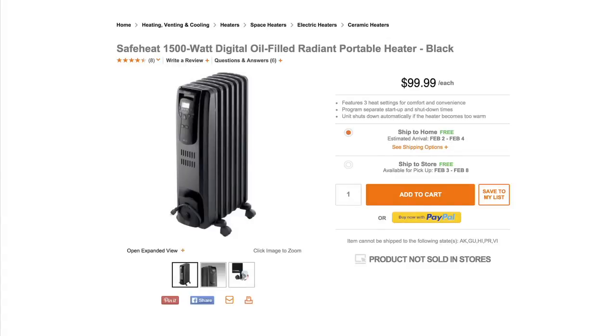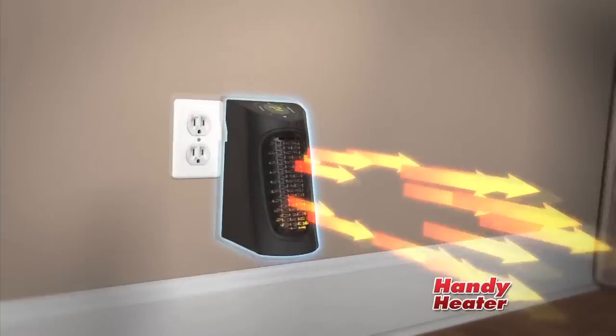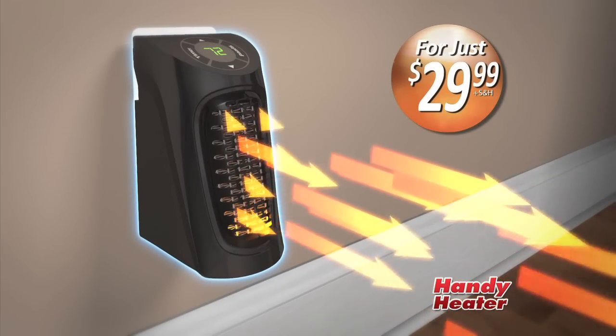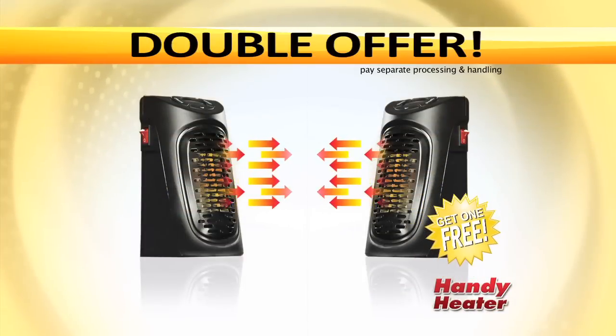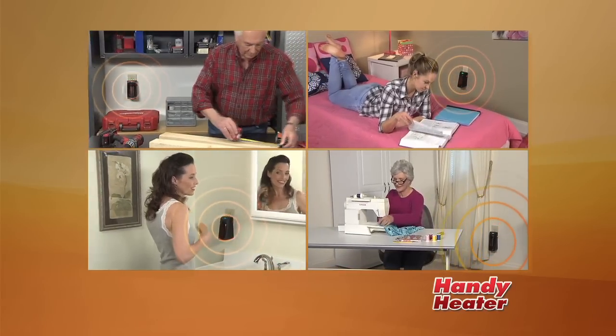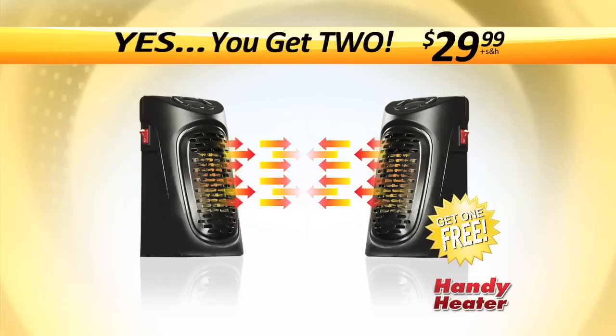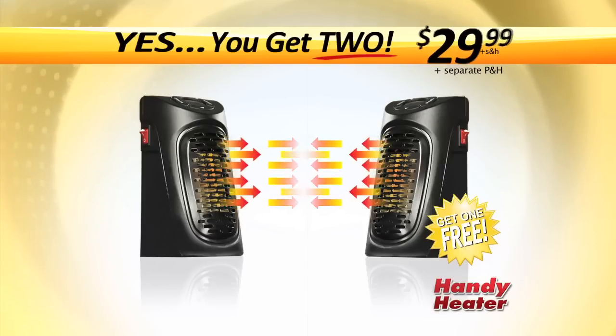Bulky space heaters can cost up to $100 or more, but call now and get the compact, powerful Handy Heater for just $29.99. But wait — order now and we'll double your order free, just pay separate processing and handling. Now everyone in your family can stay warm and cozy with Handy Heater. You get two Handy Heaters — an amazing value — all for just $29.99.